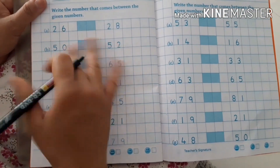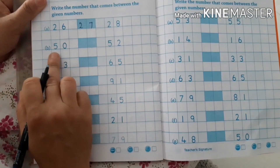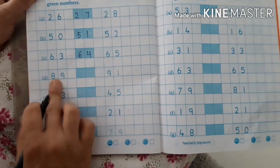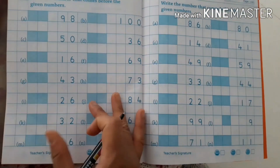Next one — between numbers. Between numbers are similar to the after numbers: 26 after 27, 50 after 51, 63 after 64, 89 after 90. Do the same as the after number exercise.